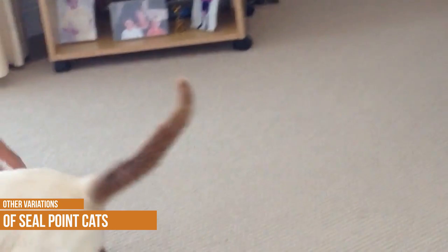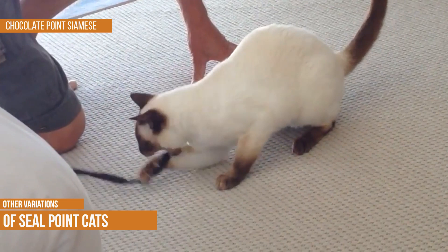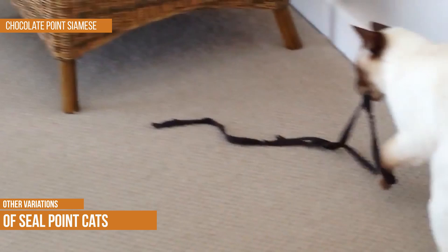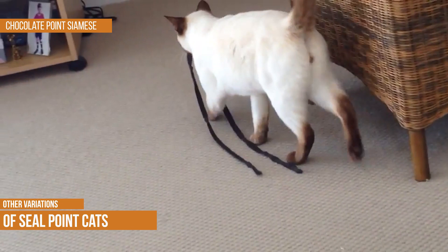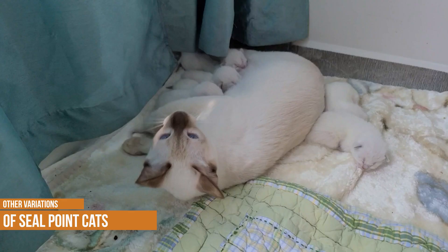Chocolate Point Siamese. Chocolate point Siamese are one of the most popular types of Siamese cats. As their name implies, they have rich chocolate-colored points on their fur, which contrast sharply with their pale bodies. Chocolate points are known for their outgoing and affectionate personalities and they make excellent companions. They are also relatively active cats and love to play games and explore their surroundings. If you are looking for a lovable and energetic furry friend, a chocolate point may be the perfect choice for you.